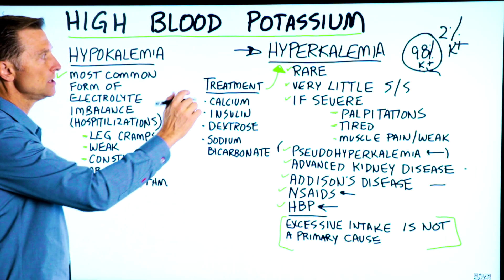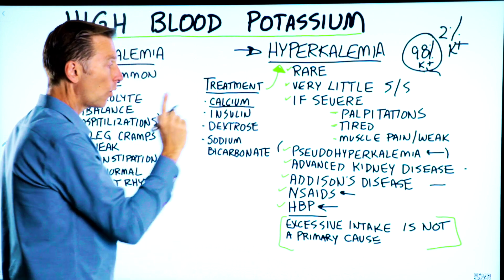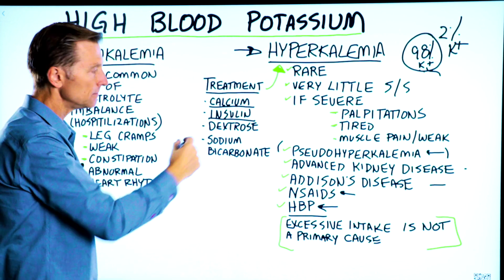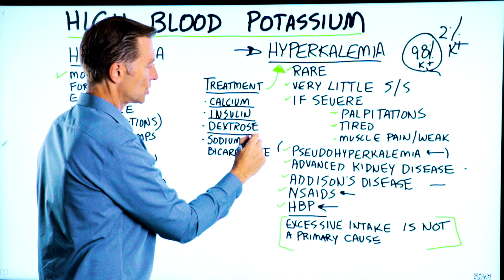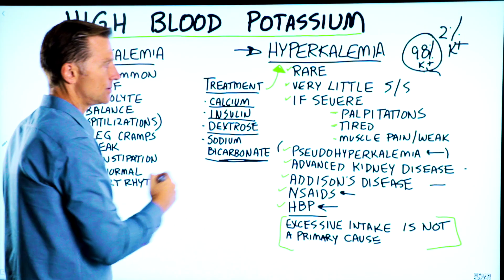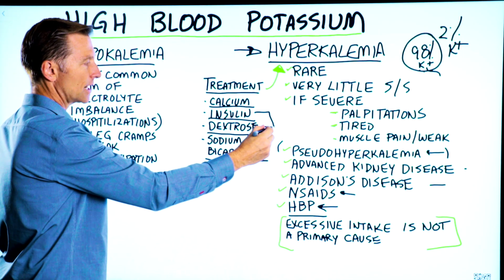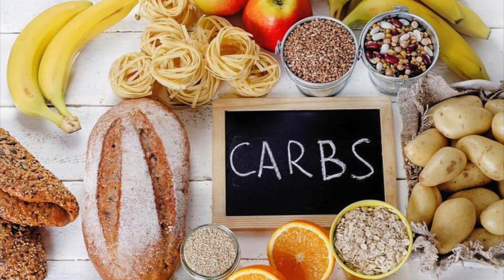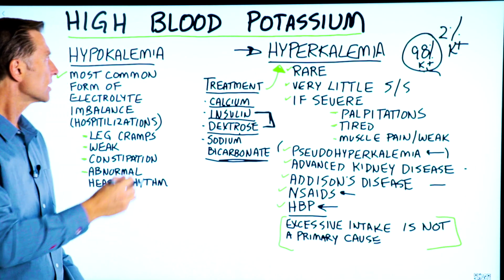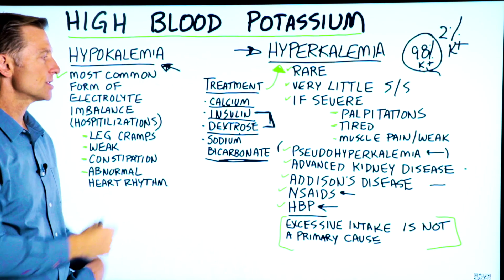The medical treatment for hyperkalemia involves taking certain types of calcium, or injecting the person with insulin, dextrose — which is a sugar — or sodium bicarbonate, which is baking soda. What's interesting is that insulin and dextrose are used as treatments. So if you're on a high-carb diet and raising insulin or elevating sugar, you're going to create more of a problem with hypokalemia, not hyperkalemia.